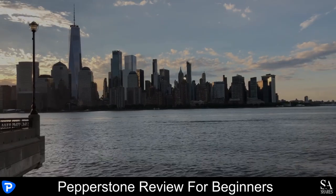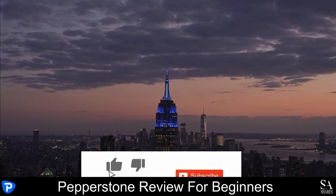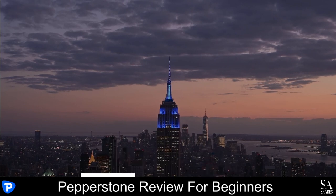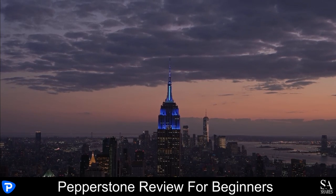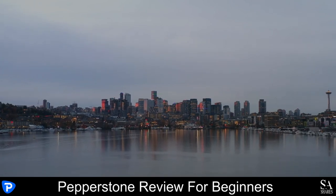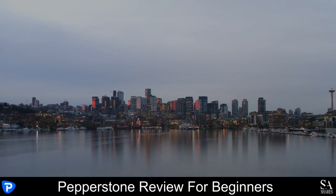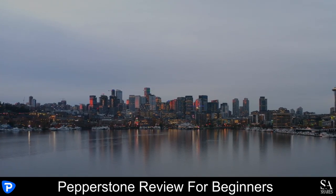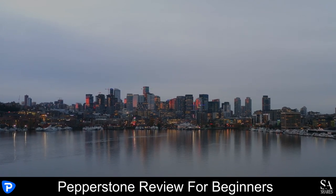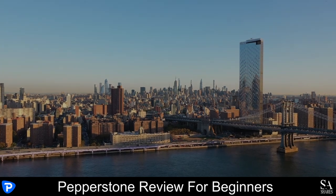And that is our overview of Pepperstone. Be sure to subscribe to our channel and leave a like if you enjoyed this video. Leave us a comment on what you would like to see next, and let us know which online broker is your personal favorite. To open an account with EssayShares now, click the link in the description. Thanks for watching, and as always, good luck with your trading activities!